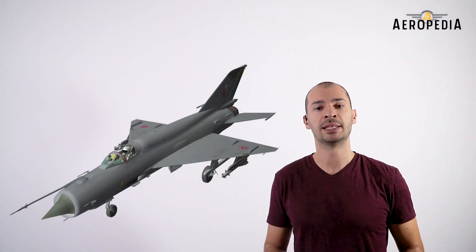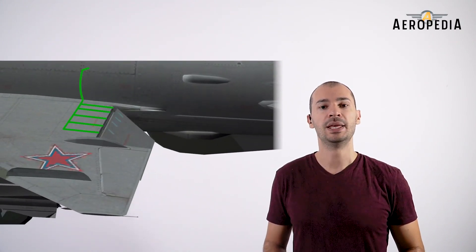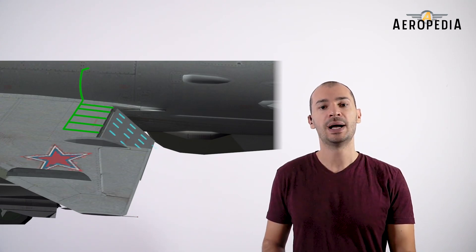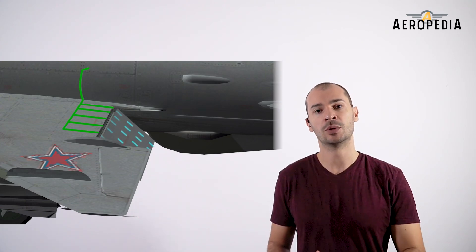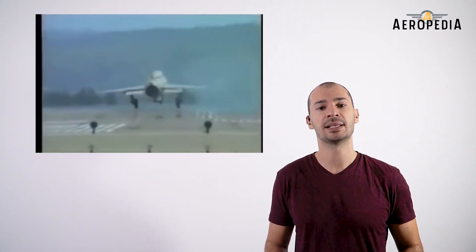The flaps are of the floating type and use an artificial layer blowing system through a duct that comes from the last stage of the engine compressor, bathing the upper surface of the flaps. This makes possible the reduction of speed on landing — a system similar to that used by the F-104 Starfighter.